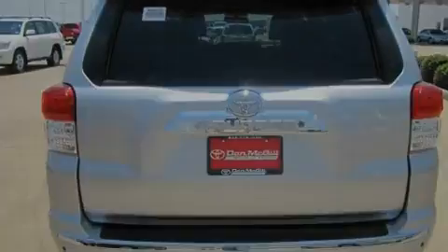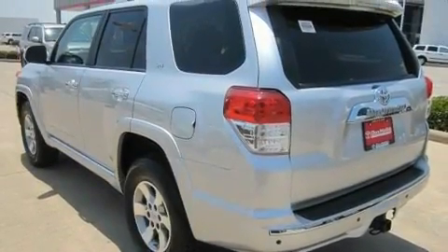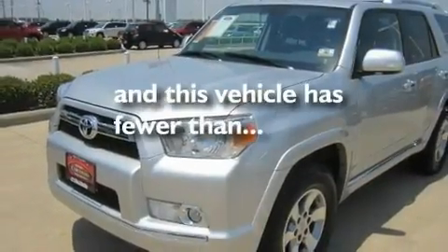Its top features include a sunroof, a multifunction display, cruise control, a CD player, roof rails, air conditioning, and this vehicle has less than 14,000 miles.